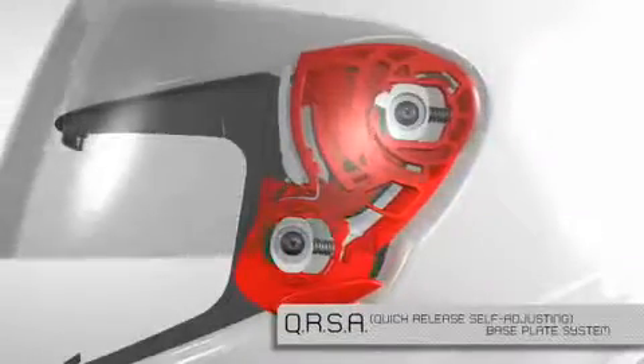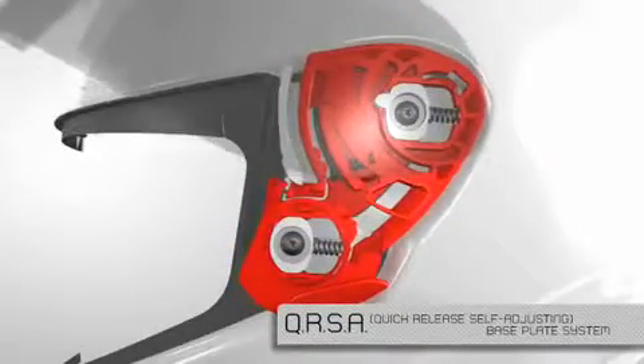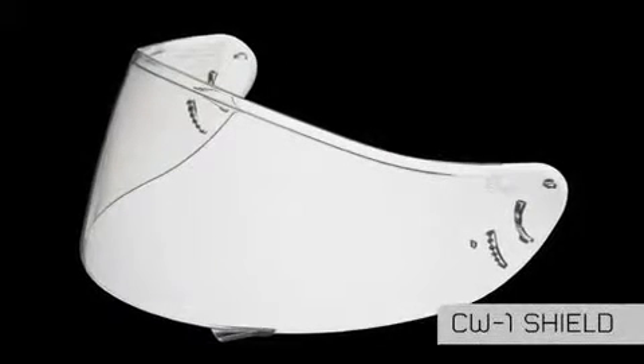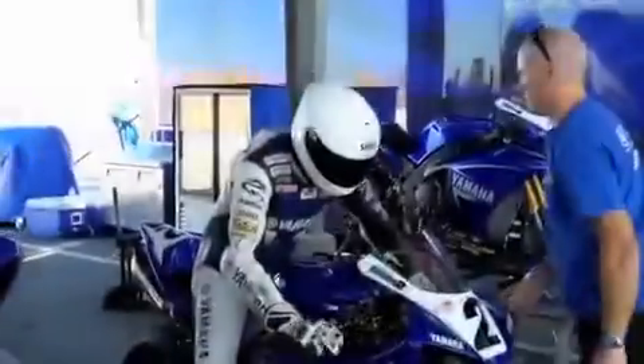The X12 comes equipped with Shoei's all-new quick-release self-adjusting base plate system. The X12's new CW-1 shield is both wider and taller than the CX-1V shield that it replaces.